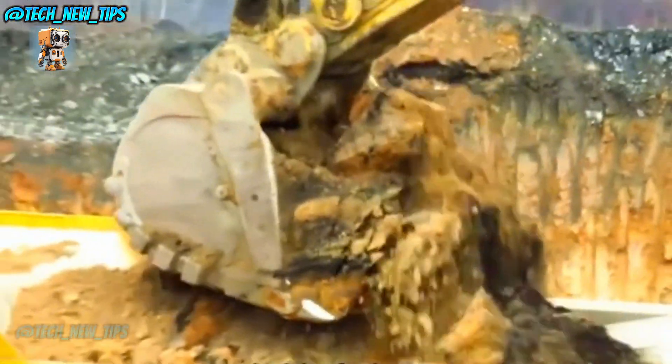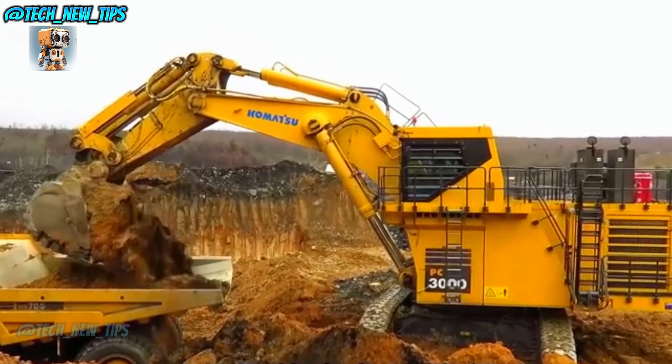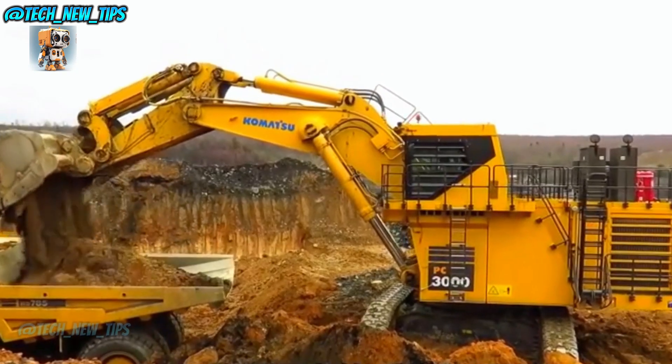That's like lifting six full-size school buses in one go. So if you need a mountain cleared, this monster has got your back.